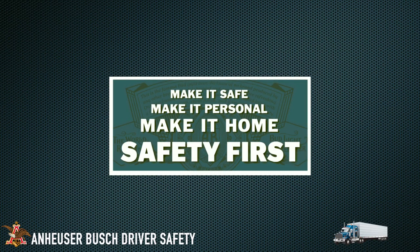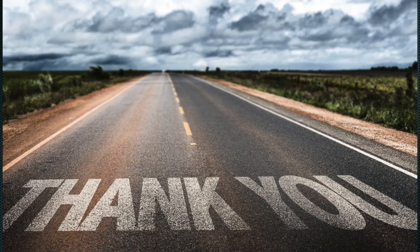Thank you for following our safety guidelines and requirements. We wish you safe travels and look forward to doing business with you in the future.